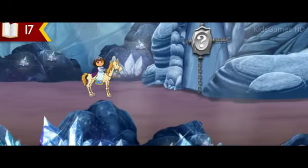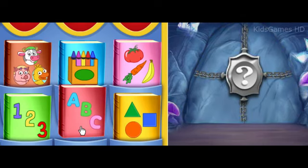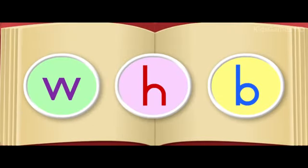Uh-oh! It looks like there's a gate in our way, and it's locked! We need to solve that riddle to unlock the gate so we can pass. The riddle gate wants to know what letter does book begin with? Click on the book that can help us learn more about letters. This is a book about letters. That's the book we need. What letter does book begin with?